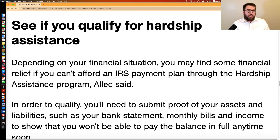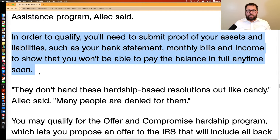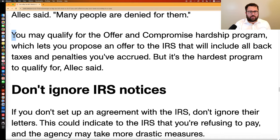It could also be a hardship-based installment agreement like a partial payment installment agreement — where you pay the IRS a certain amount every month, but it won't fully pay off the debt before the IRS's 10-year collection statute expires. The IRS doesn't hand out these hardship-based resolutions like candy, and many people are denied. You've got to really prove it with bank statements, bills, pay stubs — all the documentation to show that you're basically a stone the IRS isn't going to squeeze much blood — meaning money — out of.